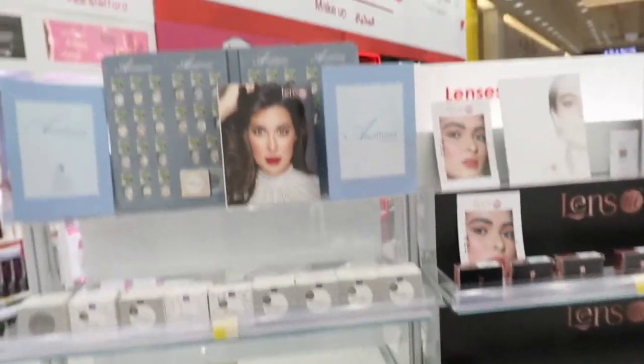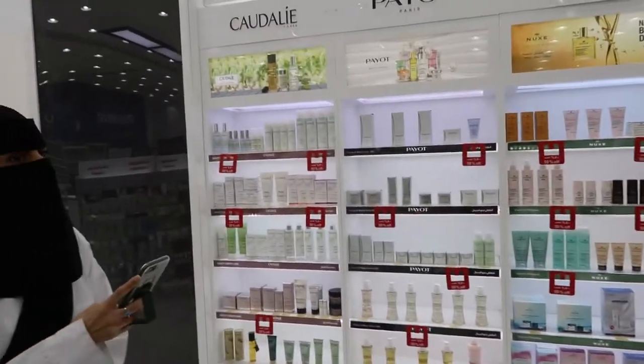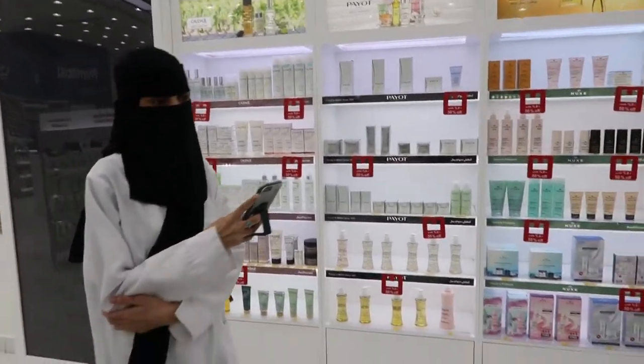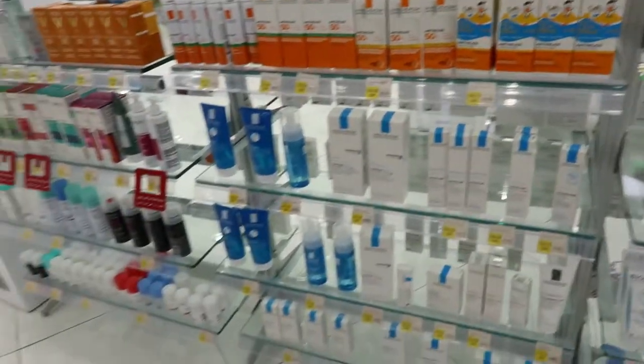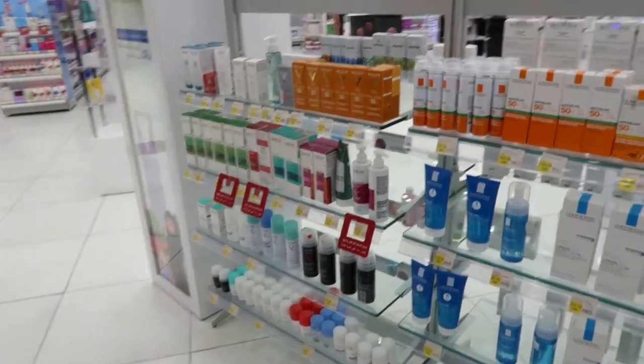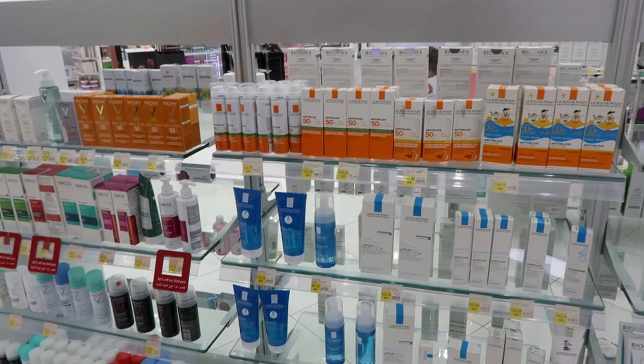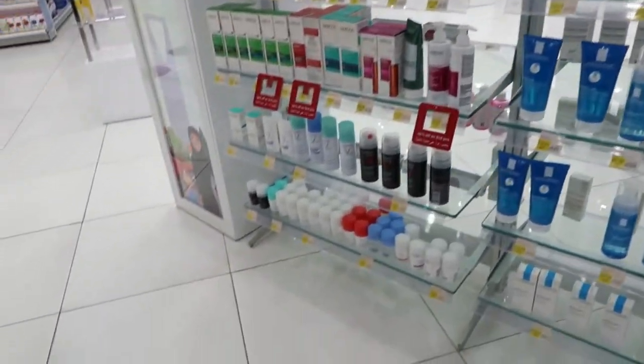So the contact section, they have the makeup section, the beauty section, the medicated section. This side is also the medicated cosmetic section. So they have the sunscreens here that we're familiar with, and they have skincare. I believe those are deodorants at the bottom.